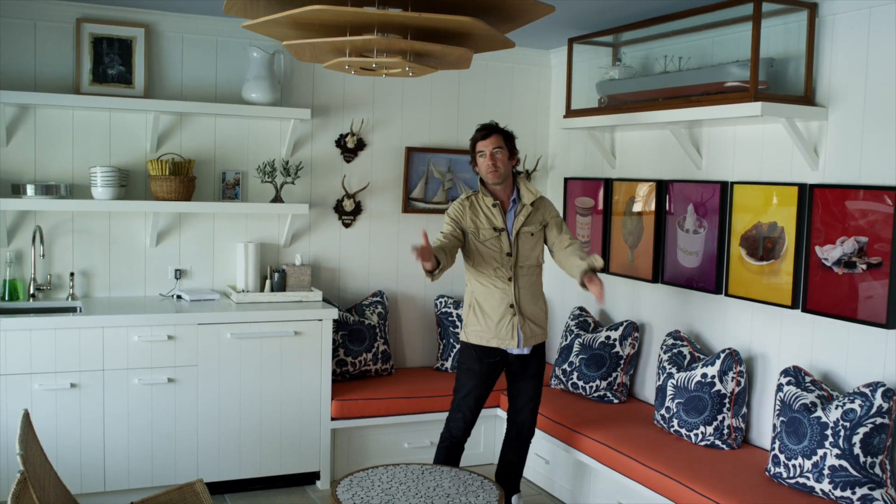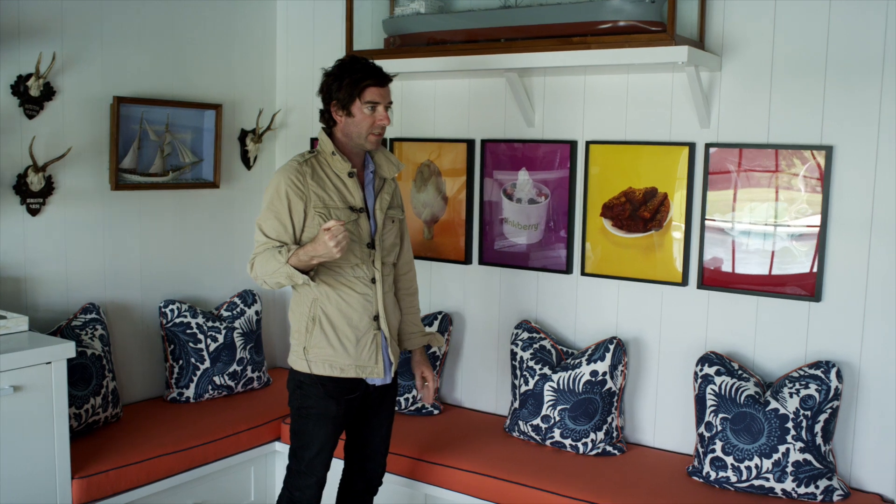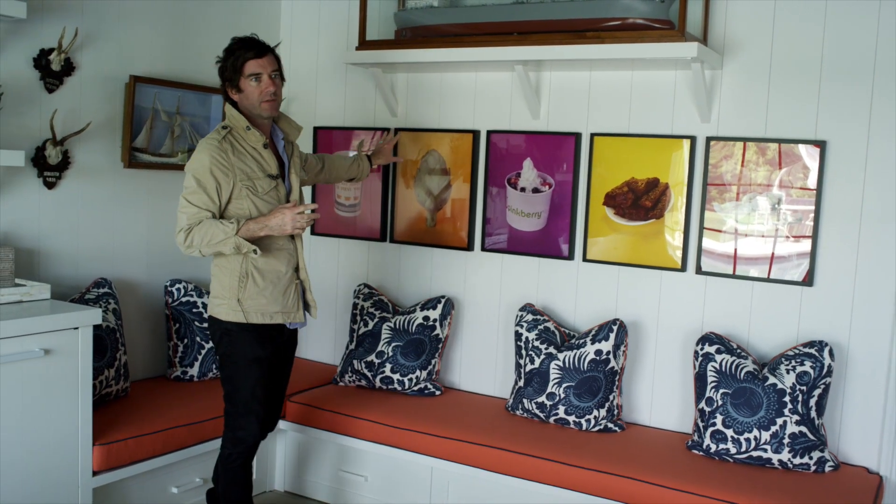We decided to take a room that was near the pool and turned it into a cabana, and I think that was a perfect invitation to do a lot of strong pattern against stark white boards, like these pillows and the saturated, rich colors of these photographs.